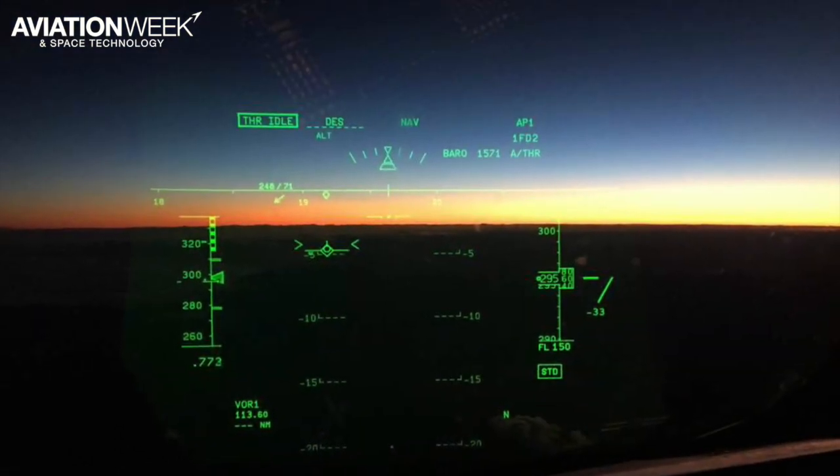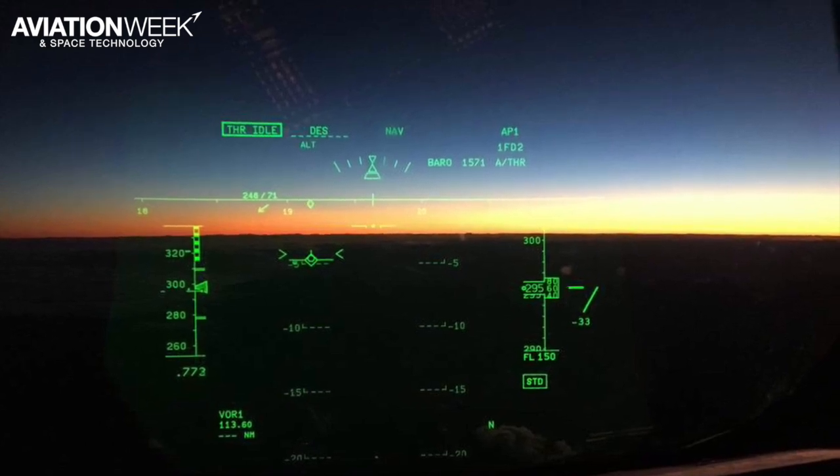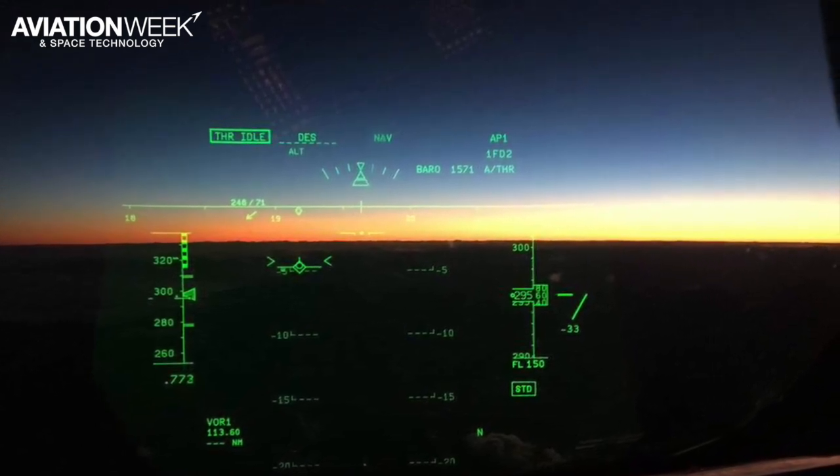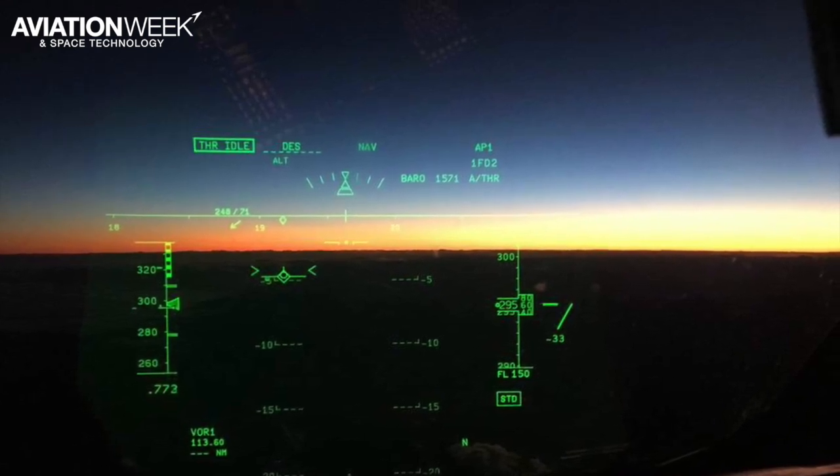One of the things Air New Zealand uses to improve night operations is a head-up display, or HUD. This gives pilots essential data while allowing them to keep their eyes on the approach. Information on the HUD includes speed, altitude, direction, and rate of descent.